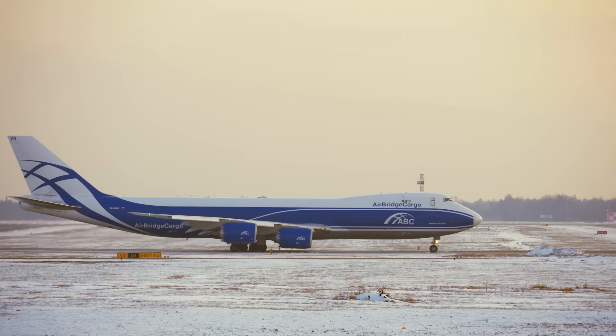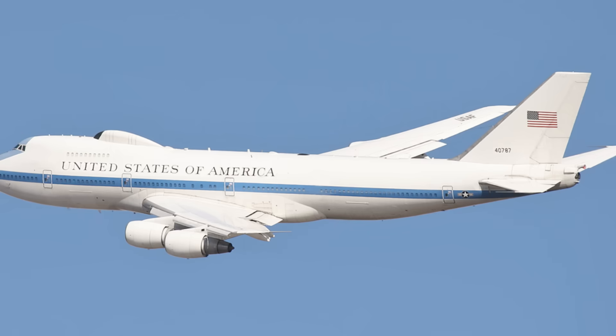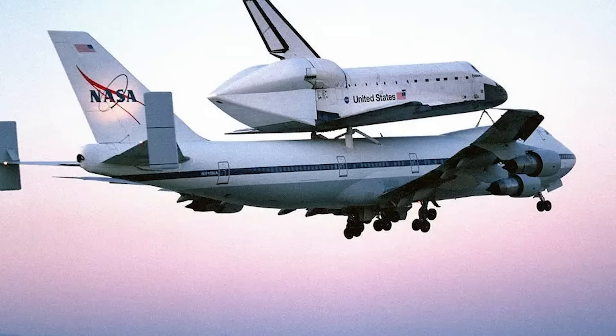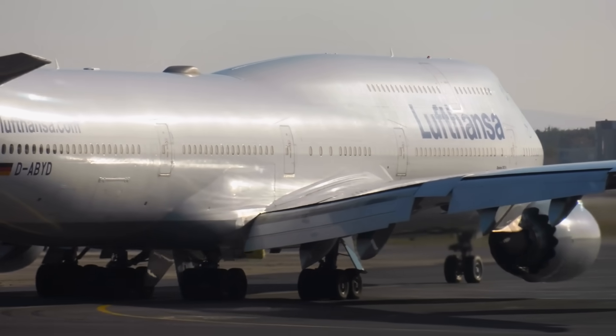It became the ultimate multi-role aircraft — a cargo giant, a military platform, the U.S. President's flying office, and even NASA's shuttle carrier. Few airplanes in history have worn so many hats, and worn them so well.